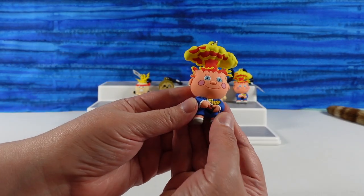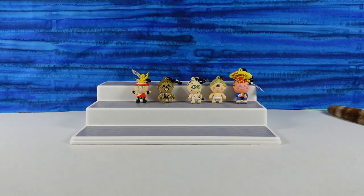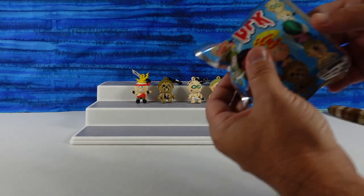We have a duplicate. That means we are probably not going to get the full set. If you're going to get a duplicate, that's the one to get though.